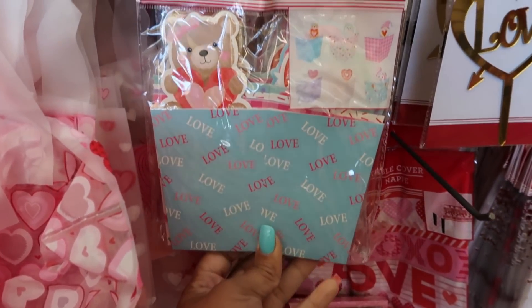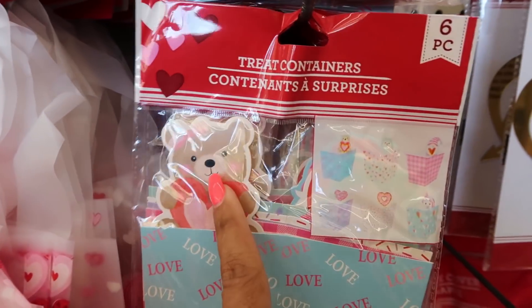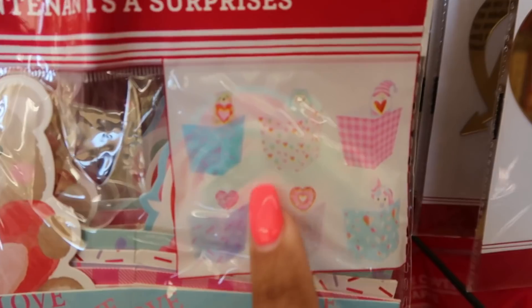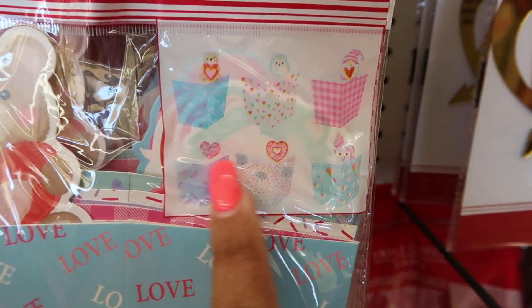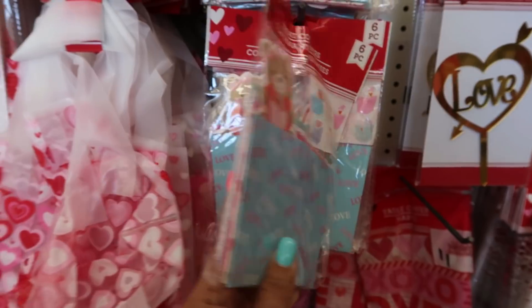Here are some treat containers — those are cute. You got the little bear, you get six of them. They all have little pictures on them. There's a gnome. A little donut heart. I like those.